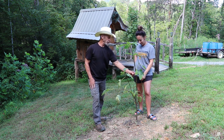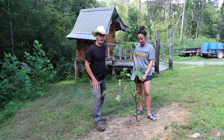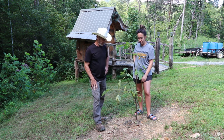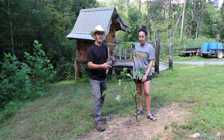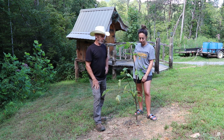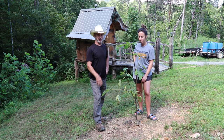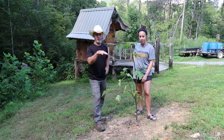Now, for those of you that might wonder, this is a brown turkey fig. There's lots of different varieties of fig. This one is not as sweet as others are, and according to some of the research, it kind of tastes a little bit like hazelnut and maybe a few other nuts.